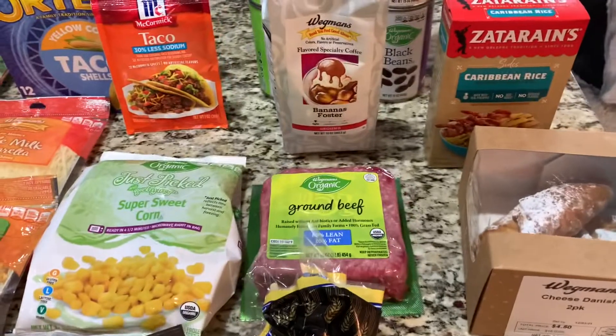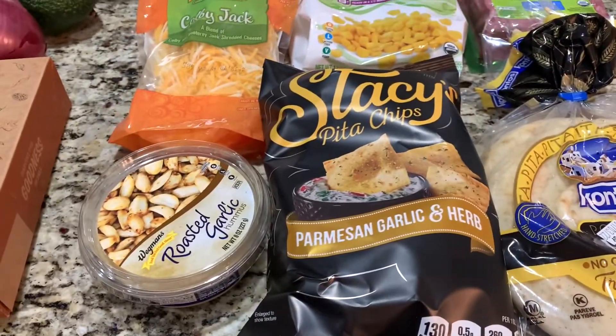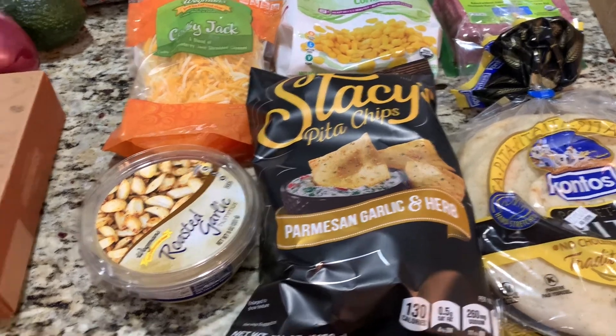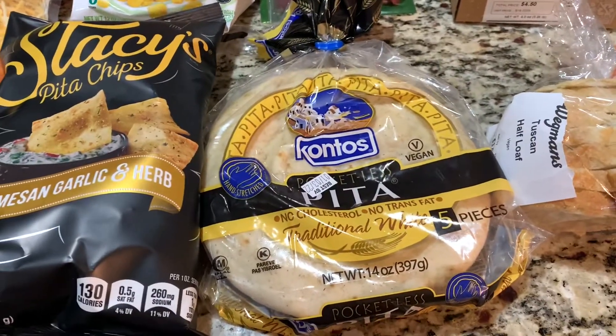Here I have Babe's ground beef. I picked up some hummus — I like the roasted garlic hummus with these Parmesan garlic and herb chips. They are bomb, guys, you got to try this. And then I picked up some pita wraps.